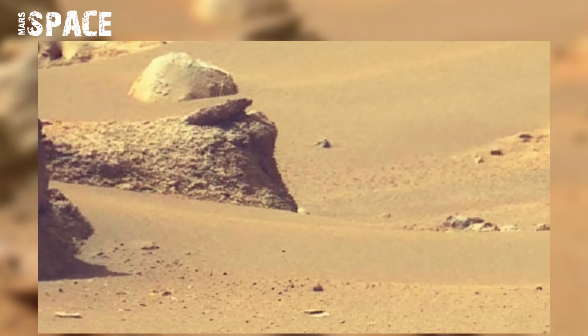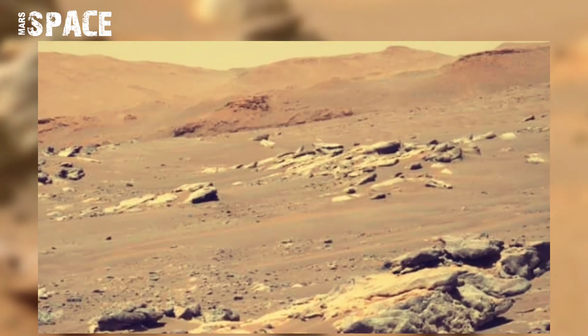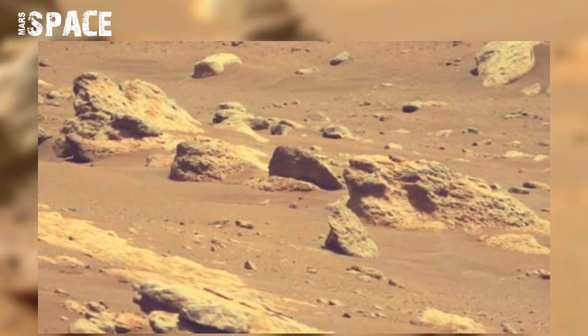Perseverance is still working and investigating on Mars about microbial life and life science, also collecting rock samples for the future.